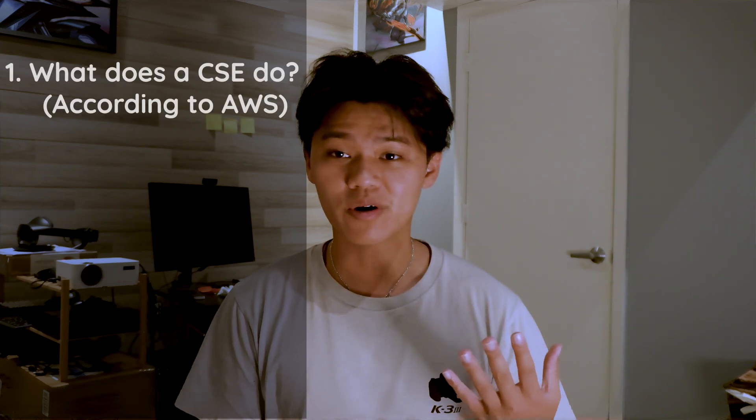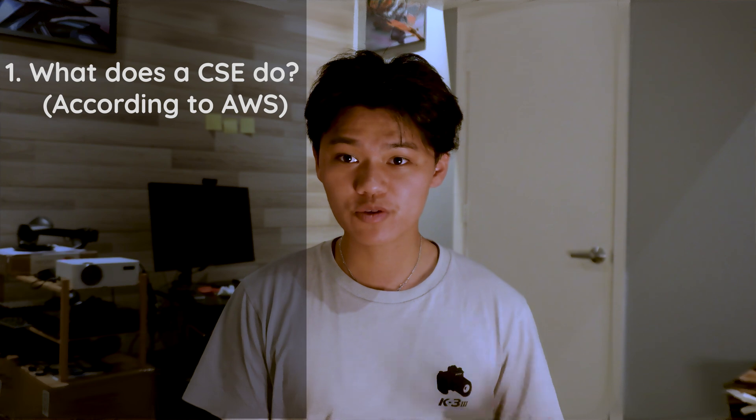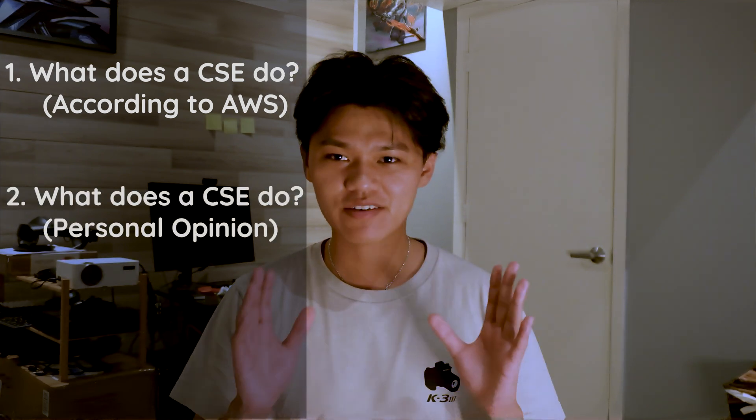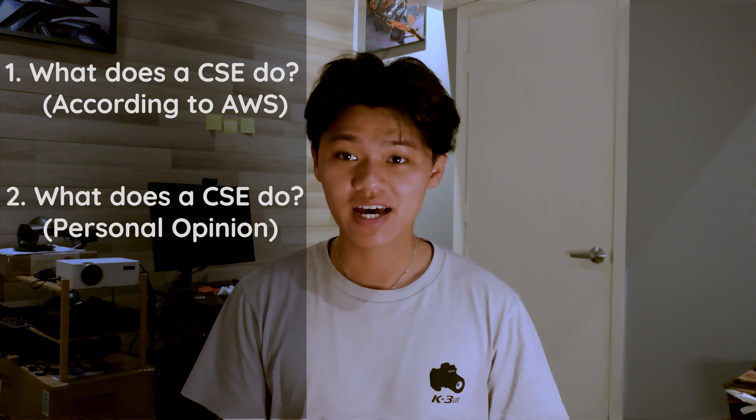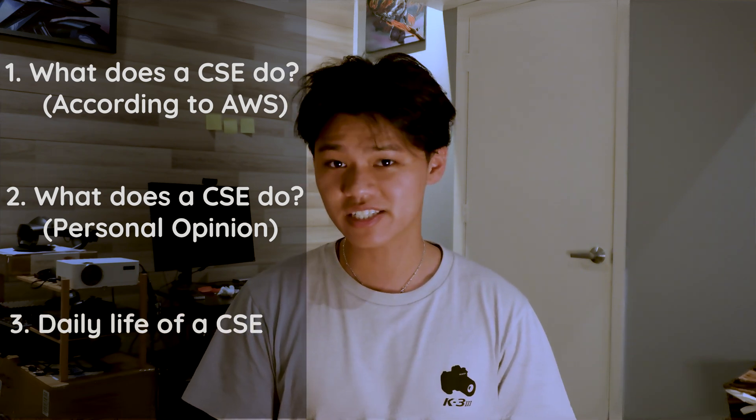I'm going to be summarizing this into three different key points. Key point number one will be explaining what a cloud support engineer actually does according to AWS. Key point number two will be about what I personally think about a cloud support engineer — the roles and responsibilities — and lastly, for number three, I'll be explaining what a cloud support engineer does on a day-to-day basis.